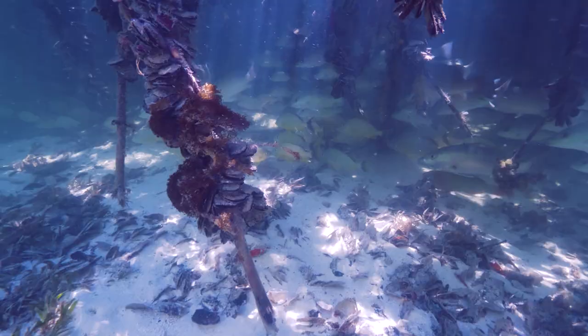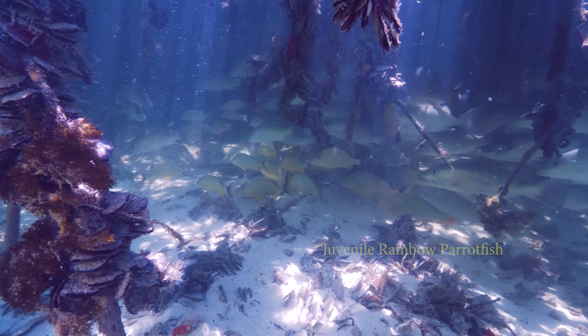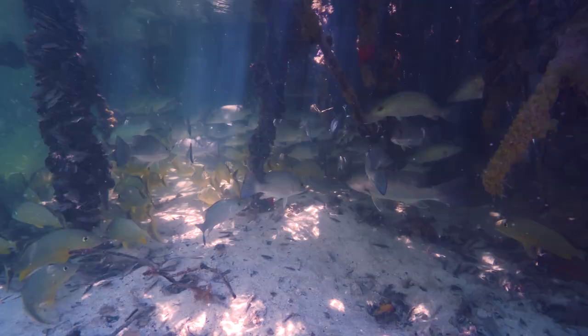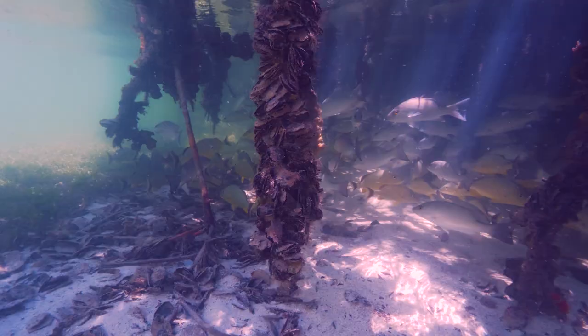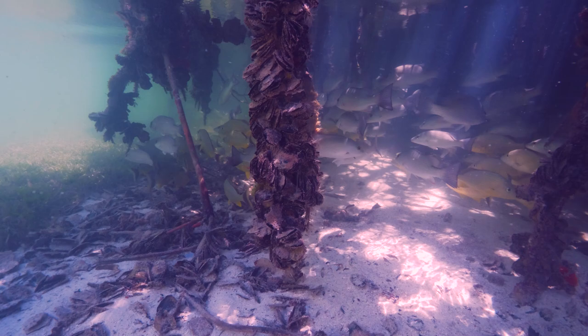A young kubera snapper. A juvenile rainbow parrotfish. A healthy current like today can make filming a challenge. The tranquility makes it all worth it.